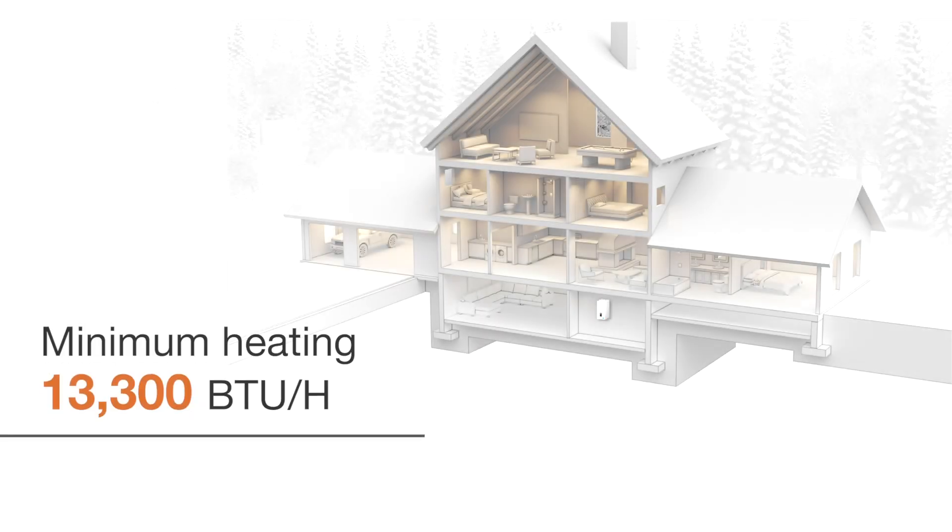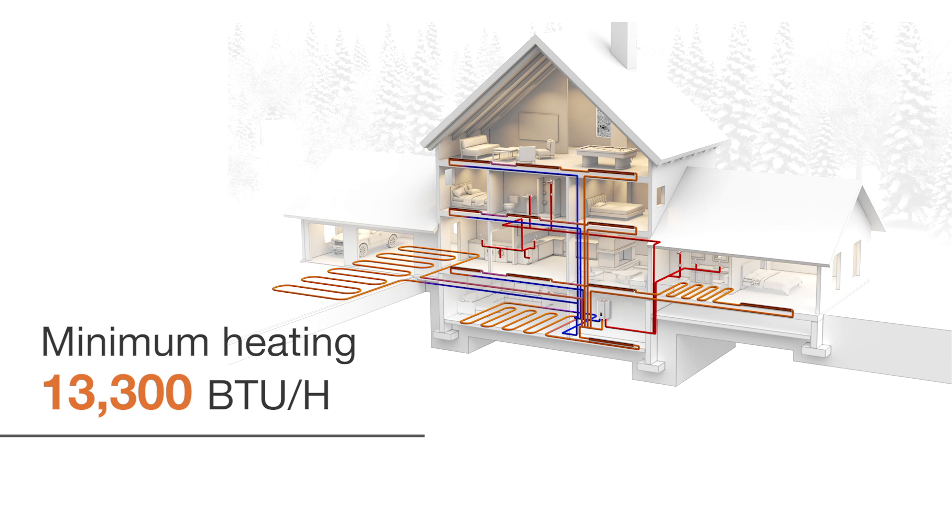NFB-H boilers offer reduced minimum heat input, now at 13,300 BTU per hour. Improved TDRs, now up to 15 to 1, minimize cycling and improve efficiency.